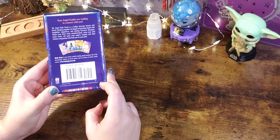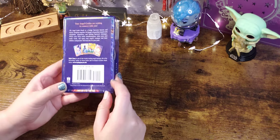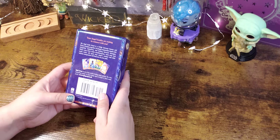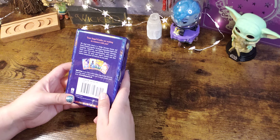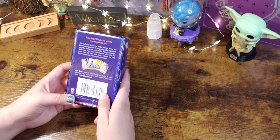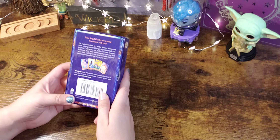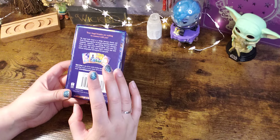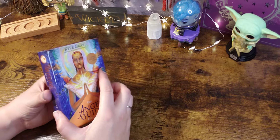My box got a little dented through shipping, oh well. The Angel Guide Oracle is a bridge between heaven and earth, bringing together 44 images of guardian angels with insightful, supportive, and healing keyword messages. I will link where you can purchase this down in the description box below.